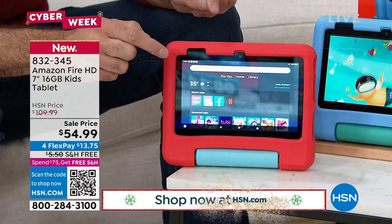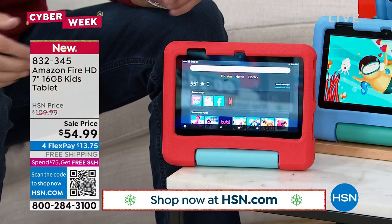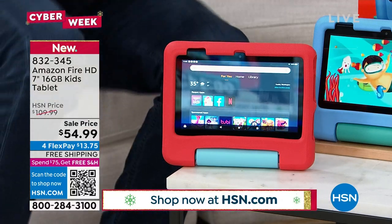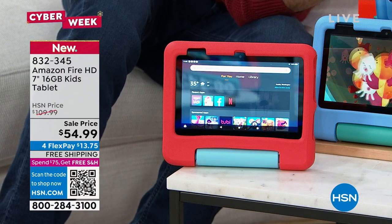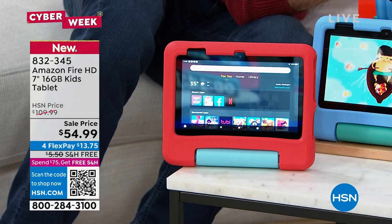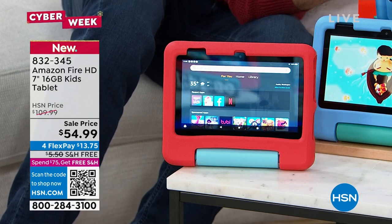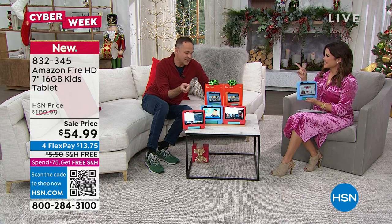You get a full year of Amazon Fire Kids — over 20,000 apps. Things like Sesame Street, PBS Kids, Homer — that kind of thing. Over 20,000 apps, games, books, and content. I'll show you Daniel Tiger in a minute. If you're not into the kids part or you don't do a kids' login, it operates exactly like the adult tablet.